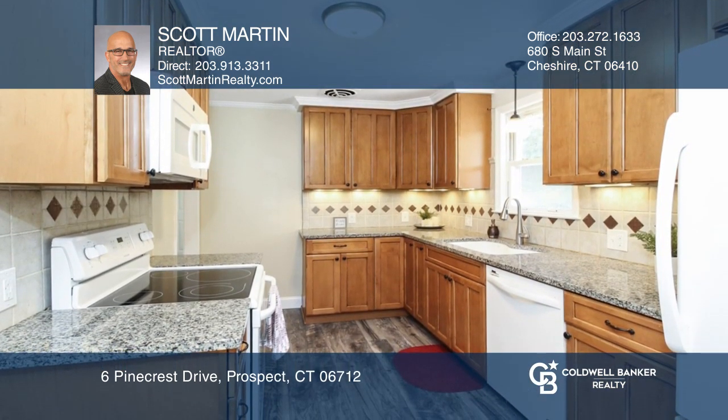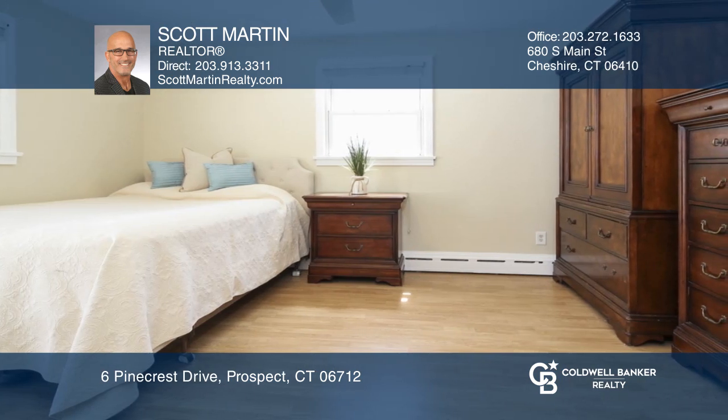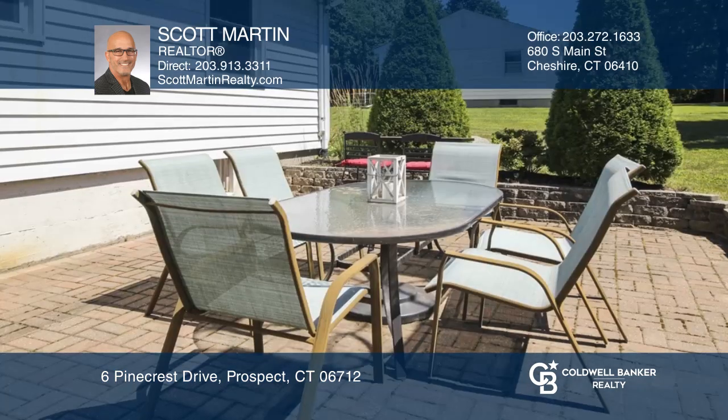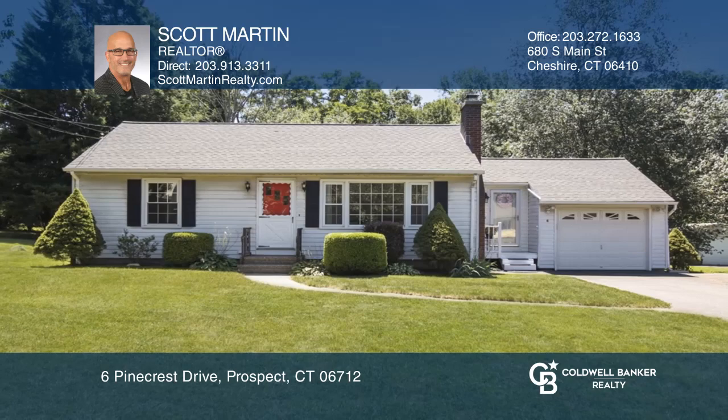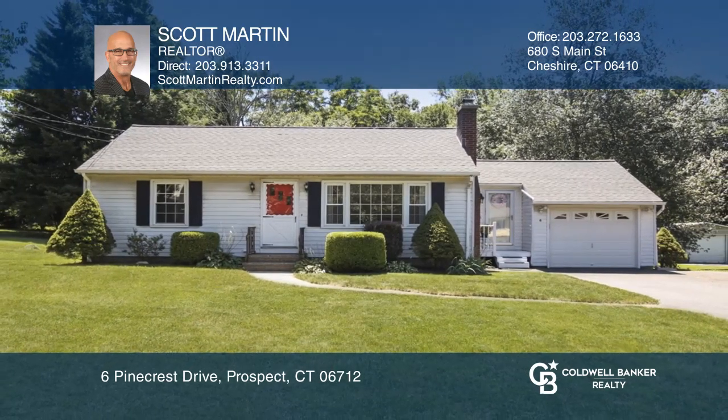Freshly painted throughout with an updated kitchen, a gorgeous living room with fireplace, a dining area, three bedrooms, and a finished lower level that adds additional living or play space. Come see all this home has to offer with Scott Martin.